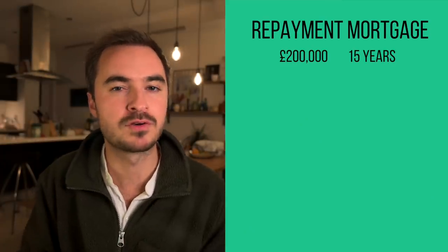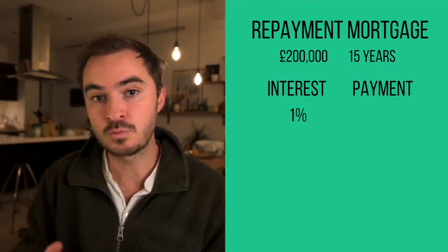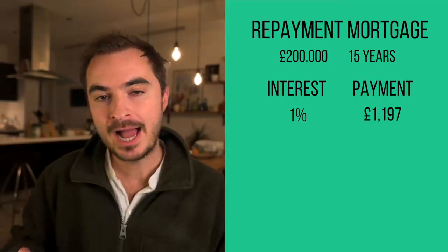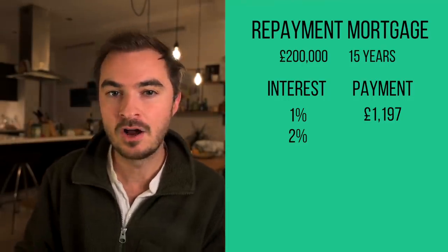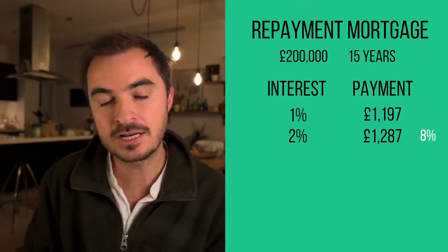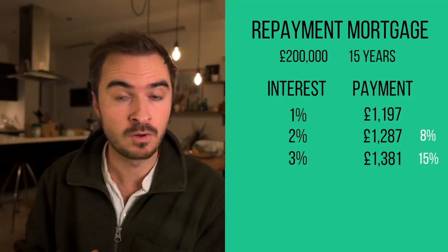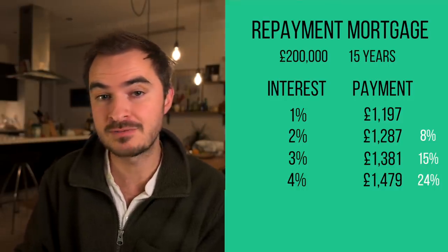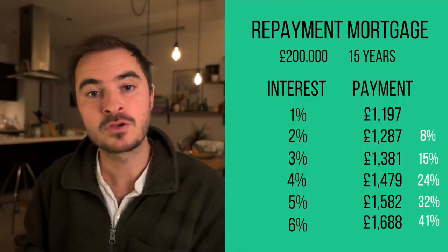What does not make people comfortable is the threat of rising interest rates. Pretty much everyone expects rates to rise at some point, and the thought of rates going up to six percent may fill you with dread — but herein lies our third mistake. Let's say you had a repayment mortgage of £200,000 with 15 years left at one percent interest; your monthly payments would be £1,197. If the rate doubled to two percent, payments would only rise to £1,287 — an increase of £90 or about eight percent. At three percent: £1,381. At four percent: £1,479. At five percent and six percent, even with rates rising by over 600%, your monthly payments would only have gone up by around 41%.